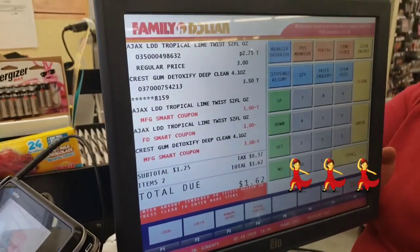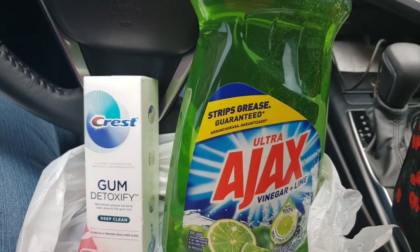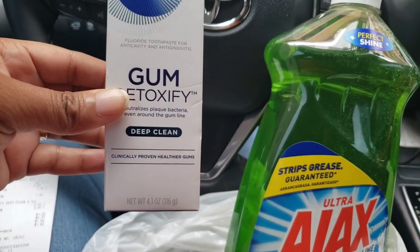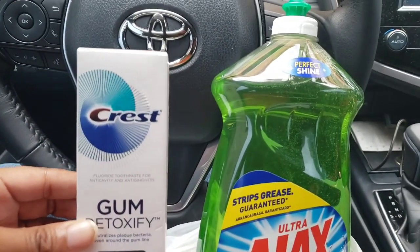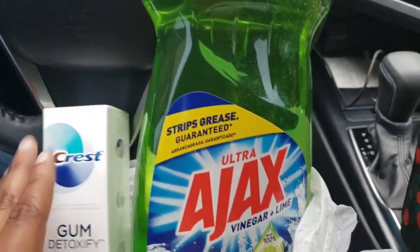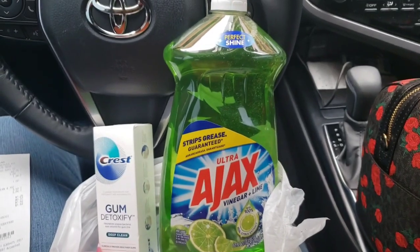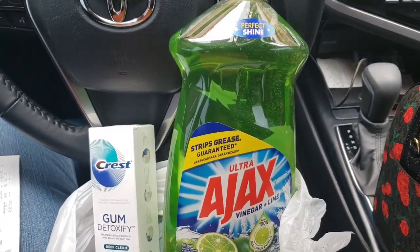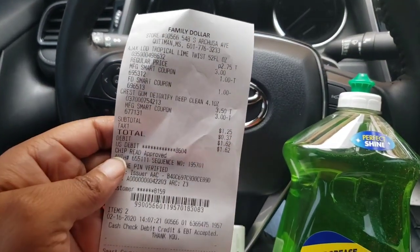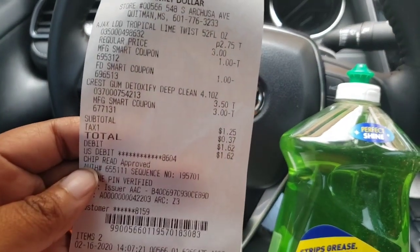All right y'all, here's my total. We're back in the car. Keep in mind this right here is a 4.1 — I'll show you in the video the one that I got. It was the wrong one. So there's a digital coupon for both of these. Keep in mind: clip your coupons now before they catch on here at Family Dollar.